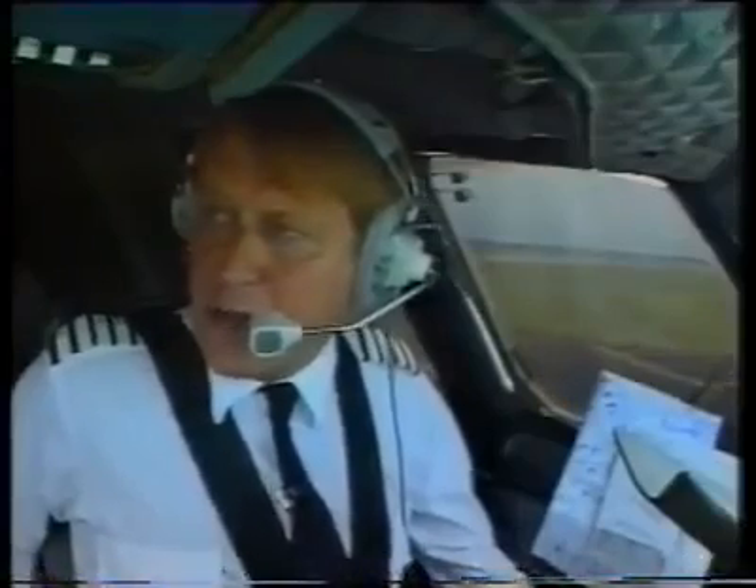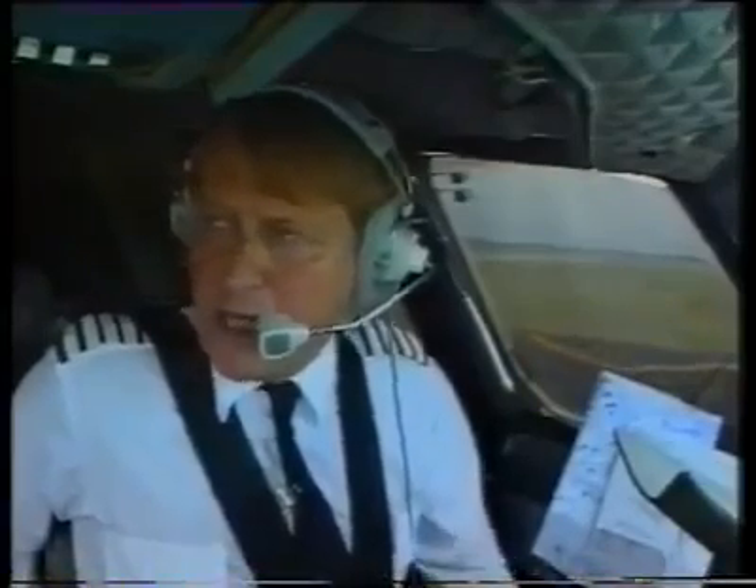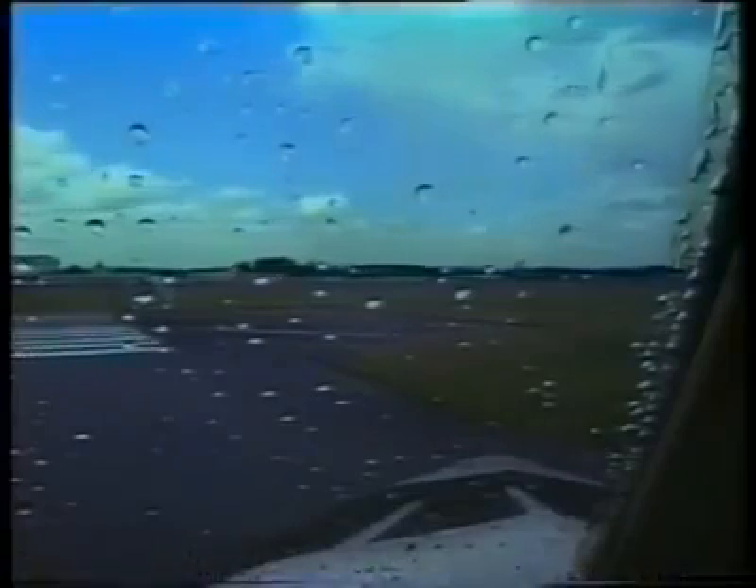Quite interesting lining up on the runway. We're sitting here on the flight deck 35 feet ahead of the nose wheel, so I have to overshoot the runway centre line somewhat before I commence the turn to line up. A little bit disconcerting until you get used to it.